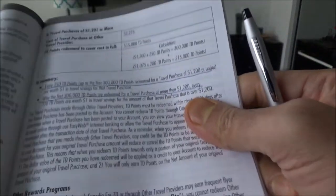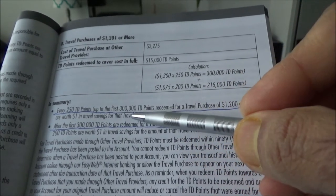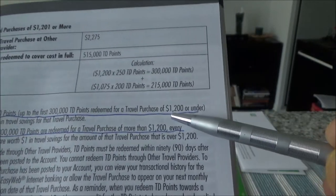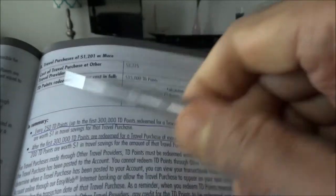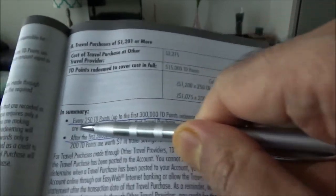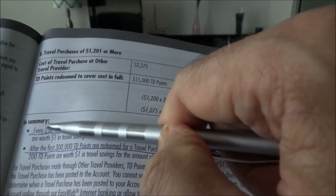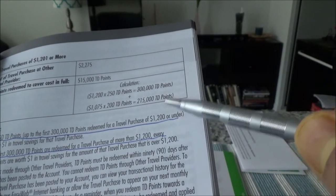On page 19 it tells you about the value of TD points you'll be earning with this card. Every 250 TD points, up to the first 300,000 points, can be redeemed for a travel purchase of $1.00. That means you get one dollar from every 250 points, which gives you 0.40 cents per point — a flat rate of 40 cents per point.